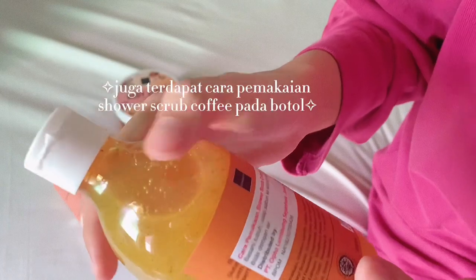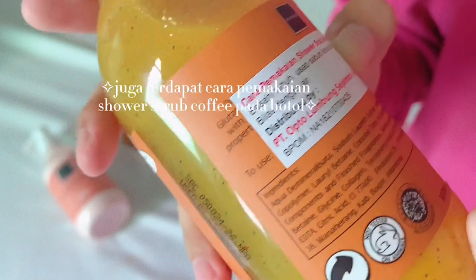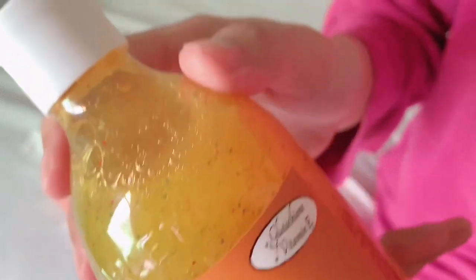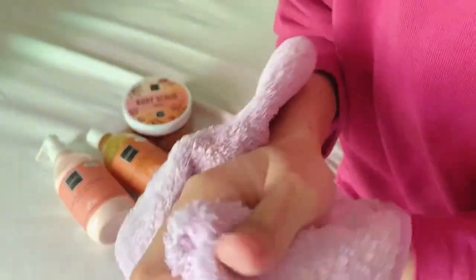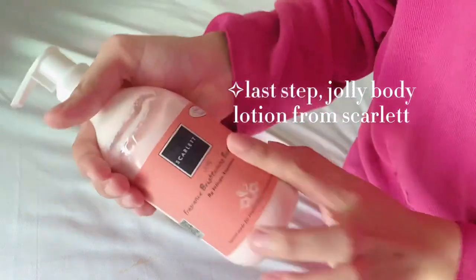On the bottle packaging there are also instructions for using the shower scrub. As usual, dry your body using a clean towel after rinsing. And the last step is the Jolly body lotion from Scarlett.